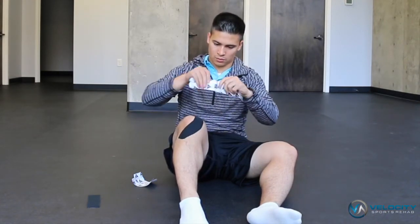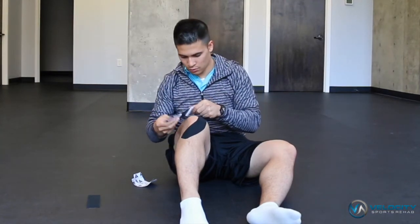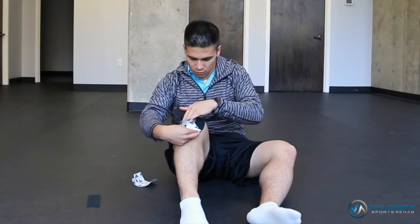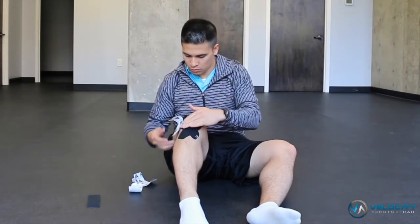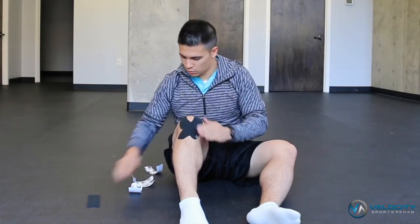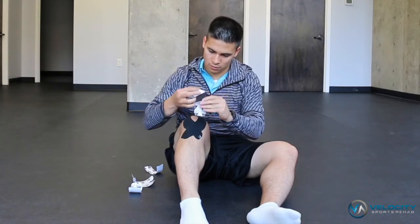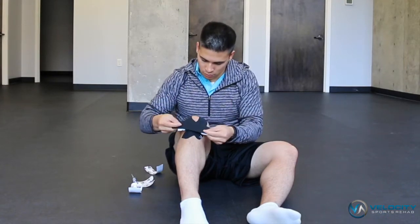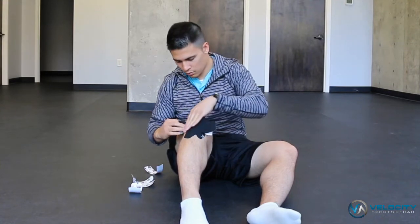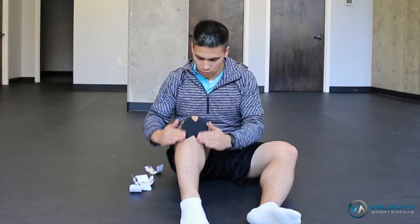For the second strip, you're going to rip it in the middle, this time going on the outside of the patella, and wrap around the knee with no tension on the tape. For the third strip, you're going to rip it in the middle, place it on the bottom side of the patella right on top of the patellar tendon, put a little bit of tension so that you lift up the knee, and then lay down the tape with no tension. When you're done, this is what the tape job will look like.